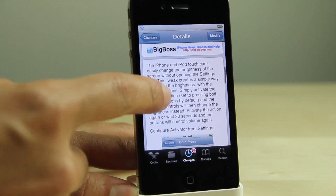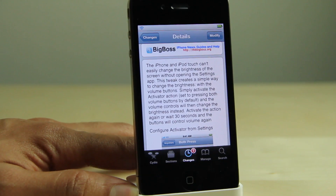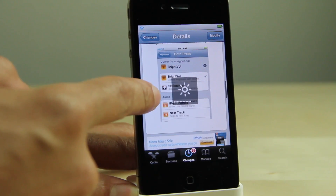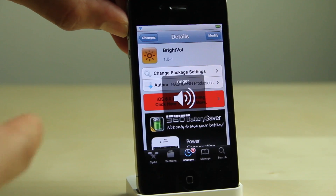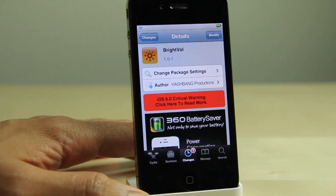On Cydia, the description reads: this tweak creates a simple way to change the brightness with the volume buttons. You simply activate it with an activator action, which is set by pressing both volume buttons. As you can see here, there is the activator screen. Notice this — 30 seconds have elapsed, and I can adjust my volume. I didn't even have to switch back because after that 30-second threshold, it switches back automatically.